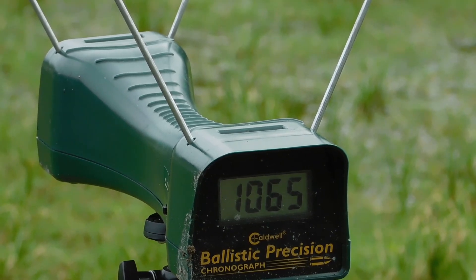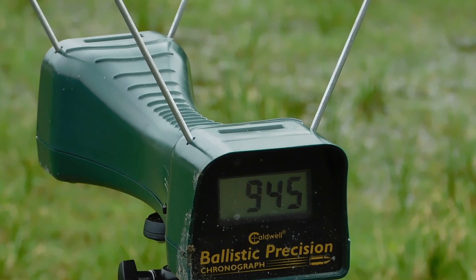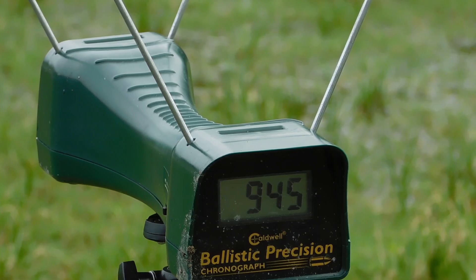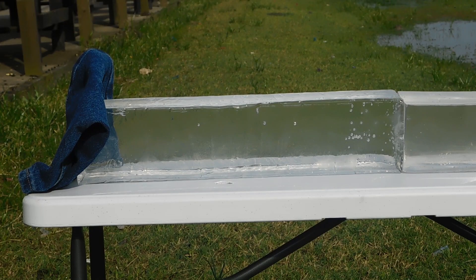There is one caveat worth mentioning: the 22LR and 22 Magnum don't have the same bullet diameter. The 22LR has a .223 inch bullet while the Magnum has a .224 inch bullet. This can lead to some accuracy issues in guns like mine that have a conversion cylinder allowing you to shoot 22LR in a gun built around the Magnum. But when it comes to velocity, there isn't an appreciable difference between this setup and what we'd see with dedicated 22LR and 22 Magnum handguns. With that said, let's move on to the next test.